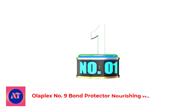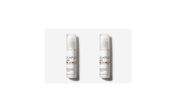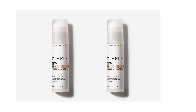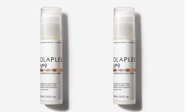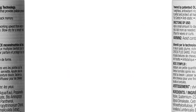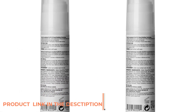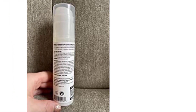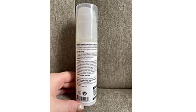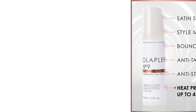Number 1: Olaplex Number 9 Bond Protector Nourishing Hair Serum. Considering how well Olaplex does hair strengthening products, we can't say we're surprised by how well this nourishing and protecting serum performed during our test. After applying one pump to damp hair and then styling, we noticed how well it smoothed strands, held tame frizz, and created shine. The ultra-lightweight serum consistency is easy to distribute evenly through the hair, it absorbs within seconds, and it leaves no residue behind.